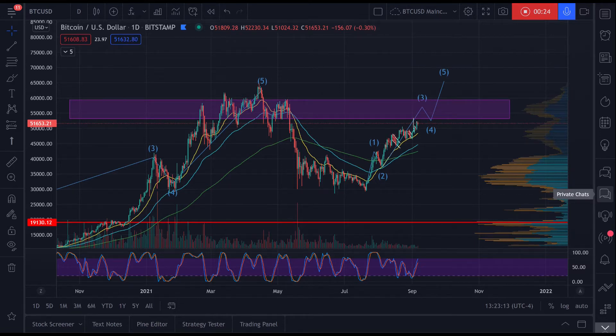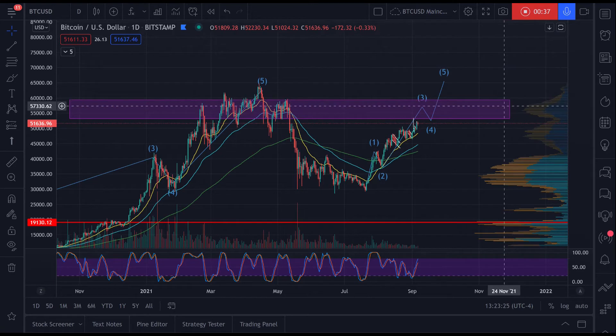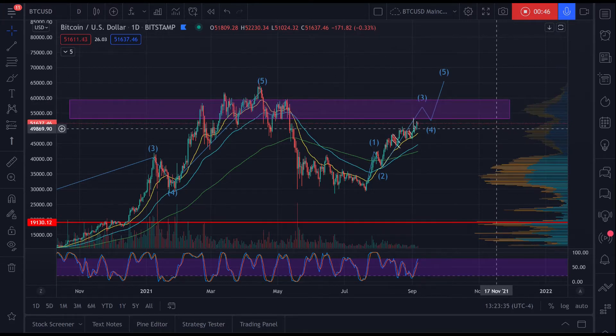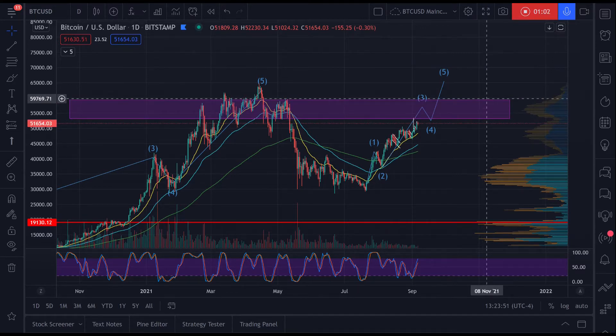Today I'd like to discuss Bitcoin's next major resistance band. On the daily chart I have a new purple rectangle denoting this new range or band of resistance that I believe we will encounter — and we're close to it. As soon as you see Bitcoin getting close to this band, which has a bottom range of about $53,000 and a top of about $60,000...